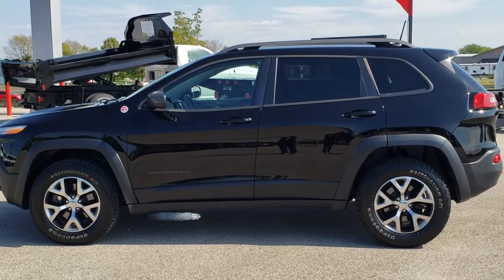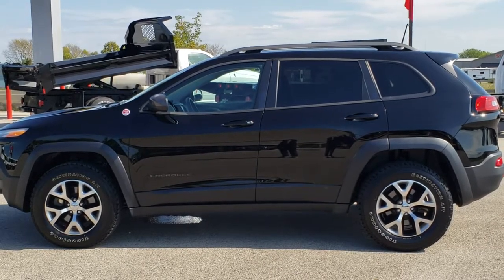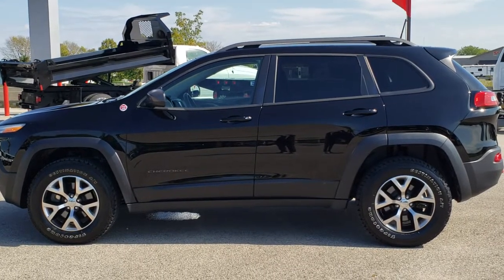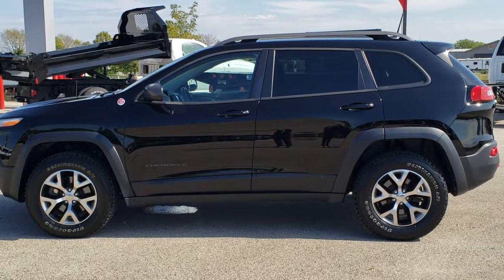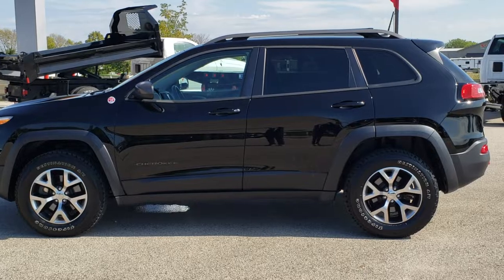In a second you will see a link to subscribe to our YouTube channel on your left, a link to more used inventory videos like this one on your right, and on the bottom, a link to this vehicle on our website. Click those and check us out. We really look forward to helping you with this super clean 2017 Jeep Cherokee Trailhawk with the cold weather group. Thanks again.